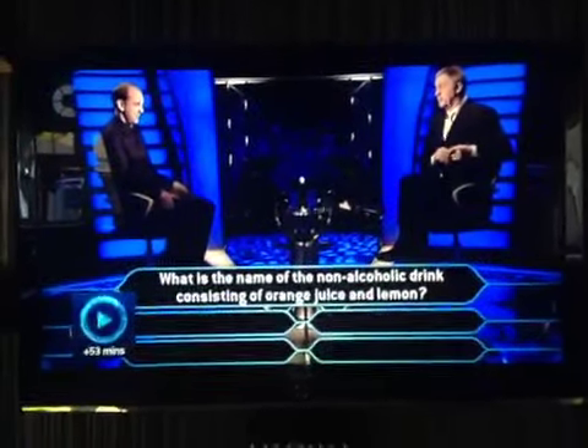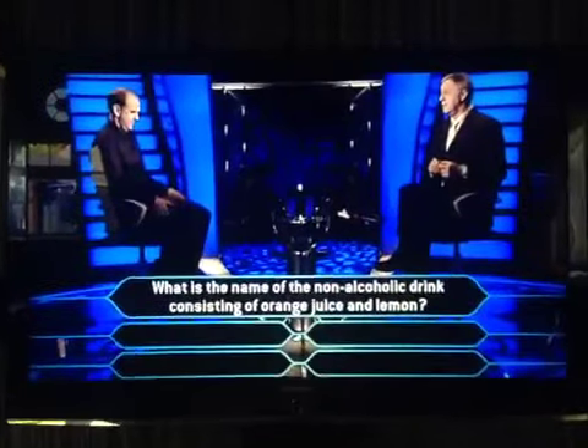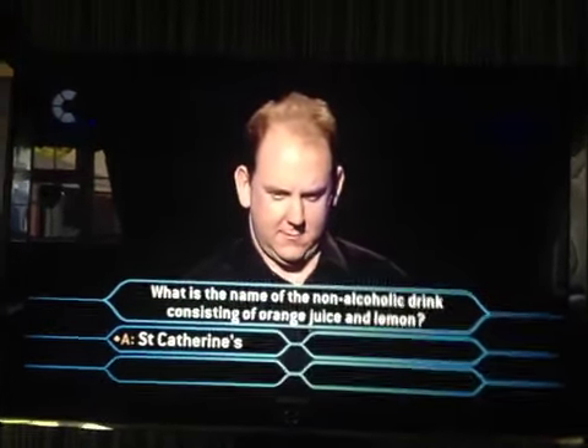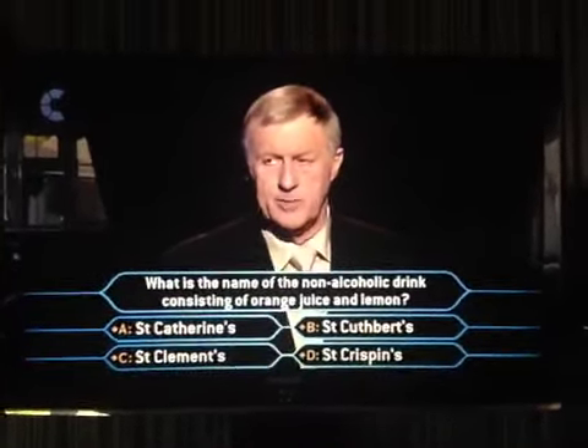What is the name of a non-alcoholic drink consisting of orange juice and lemon? Is it A: Sir Catherine's, B: Sir Cuthbert's, C: Sir Clemence's, or D: Sir Crispin's?